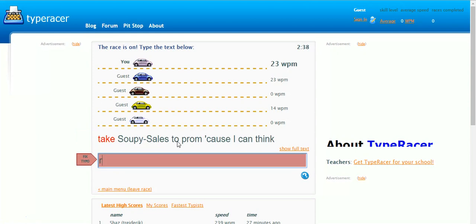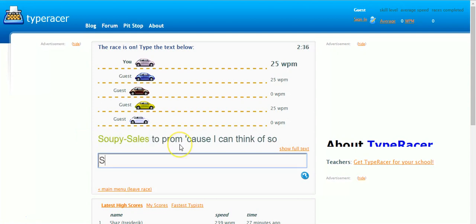What I would do is actually get some software and practice touch typing first, and then do this — because this can be quite difficult otherwise. You can make a mistake, which is a bit annoying.